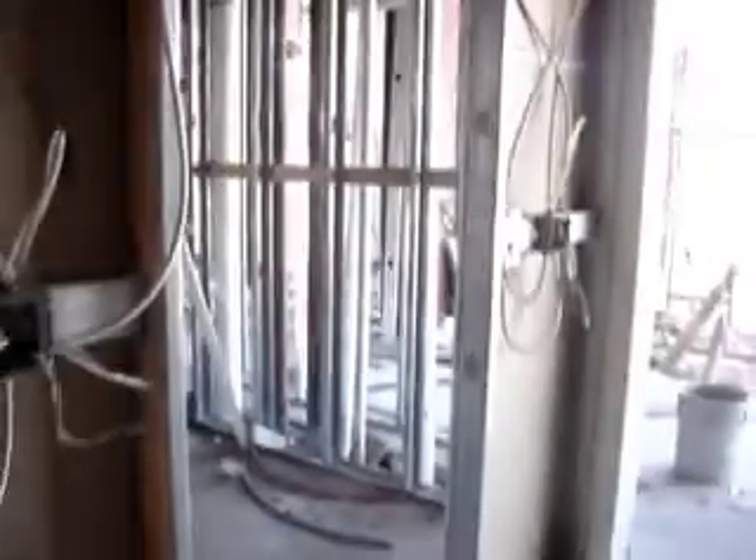I don't know what this is. There's no plumbing, so it can't be a laundry room. Oh — laundry room.